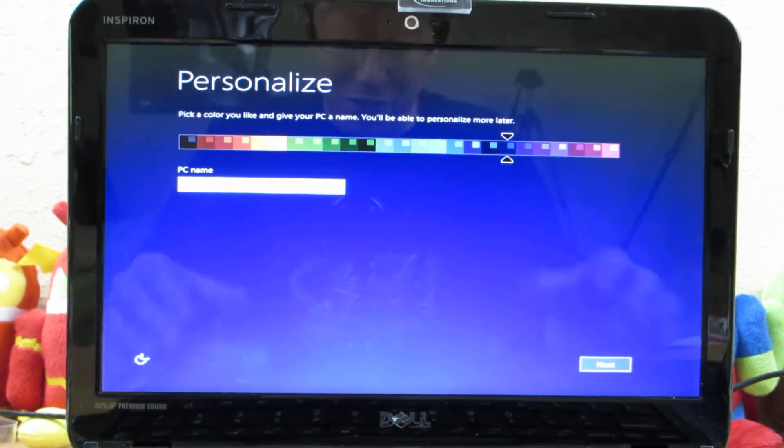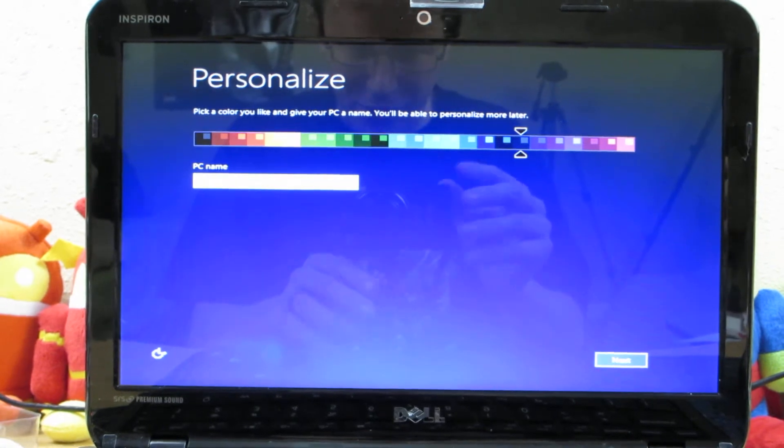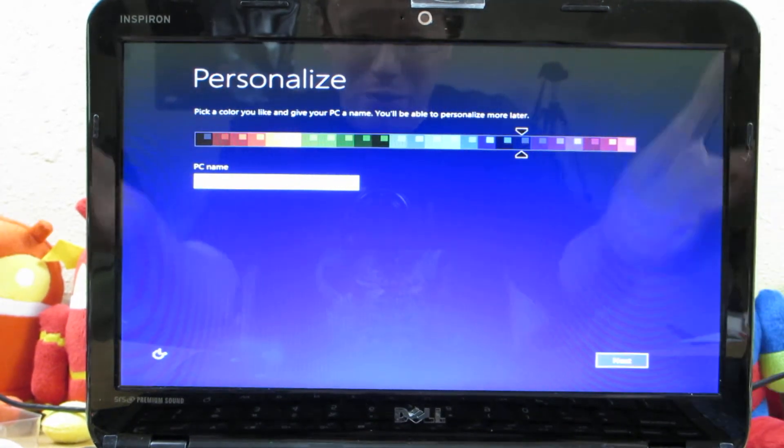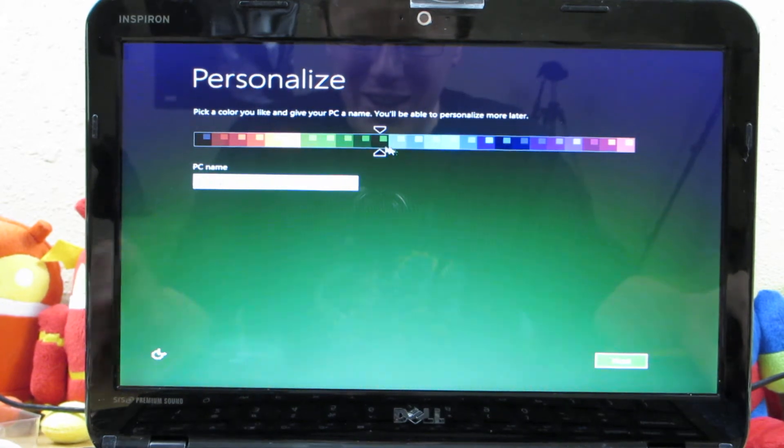I was transferring the footage to my ASUS Republican Gamers laptop to upload the footage and I come back and this is what I see. Yeah.